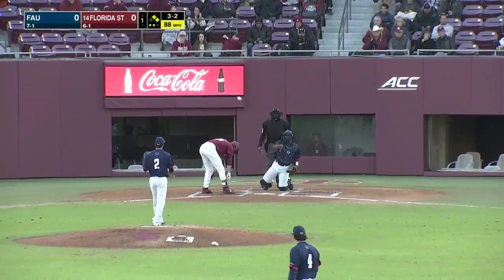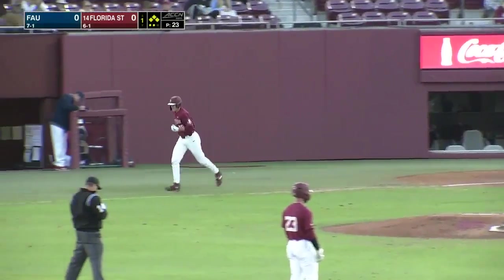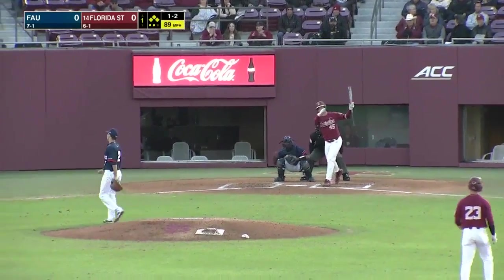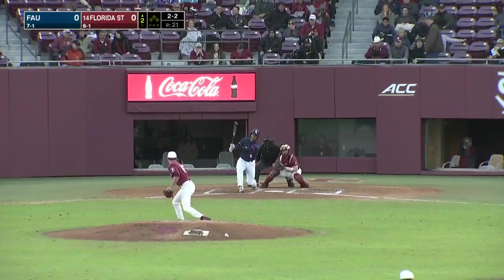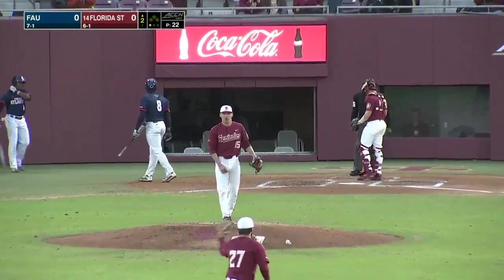Martin earns that walk, and the bases are loaded for the freshman Simmons — first seven games. And he'll strike out an eighth time, and Jacob Josie gets out of trouble. Changeup down, and down goes Summerall.